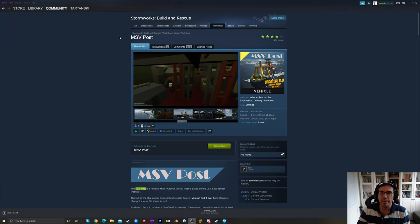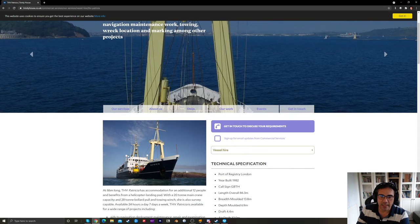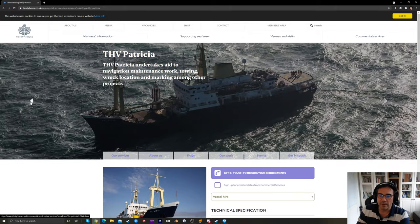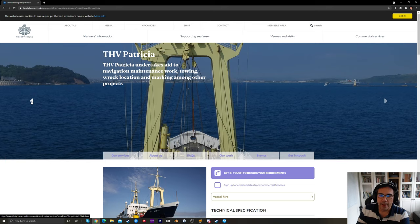This vessel is called the MSV Post, as you can see there in the workshop — I'll post a link to it. It's made by Vitus. This vessel is based on a buoy tender owned by Trinity House in the UK, who basically handle all the navigation infrastructure. It's a nice old vessel with beautiful shapes, a utility deck up front, a crane, helicopter deck up the back, and quite a big superstructure with plenty of accommodation.